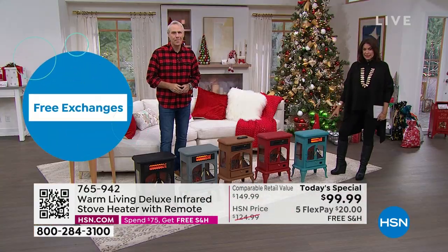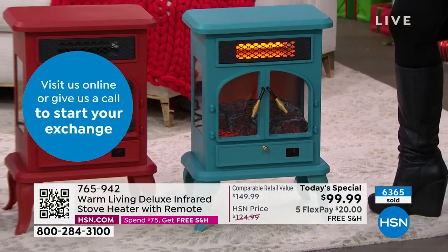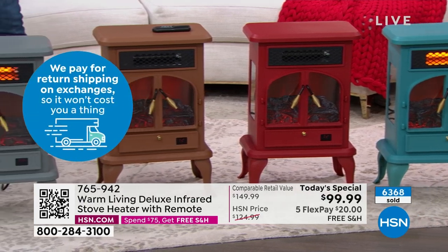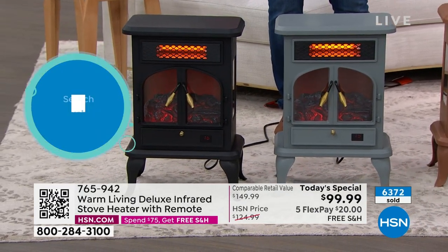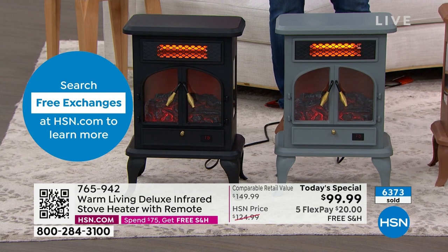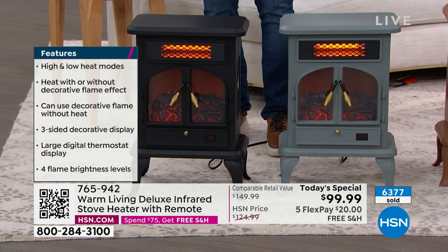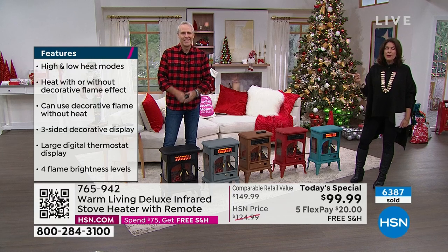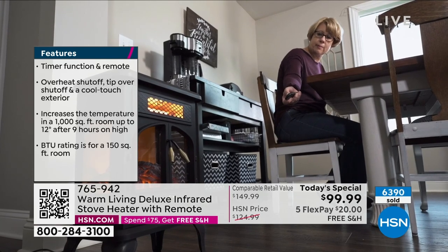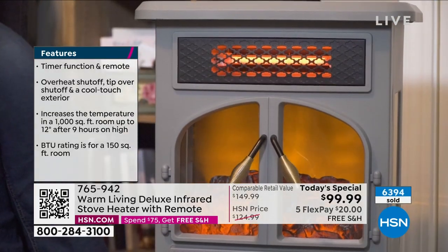We have it in teal — getting limited. The red is like a warm brick color. The copper is a rich, warm wood color — do not think of it as metallic. The gray is our second bestseller right now, with the gold and black accents. You can adjust that flame height or intensity. The black is our bestseller by far today — almost 6,400 ordered on the day. When you buy this, you get free shipping and handling on everything else you buy throughout the entire day, because once you hit a $75 spend threshold, shipping is free on everything else.